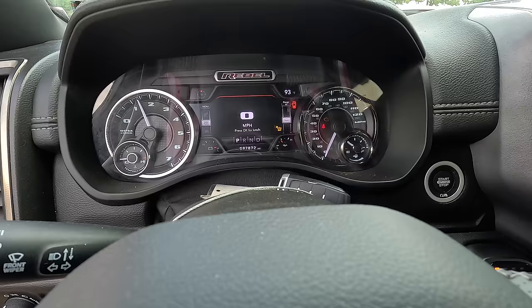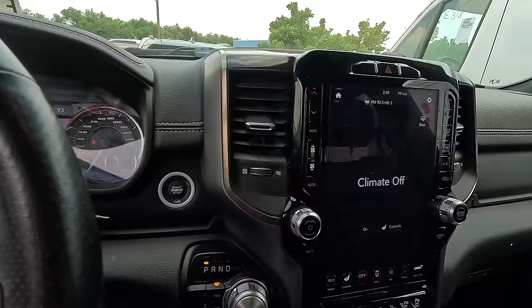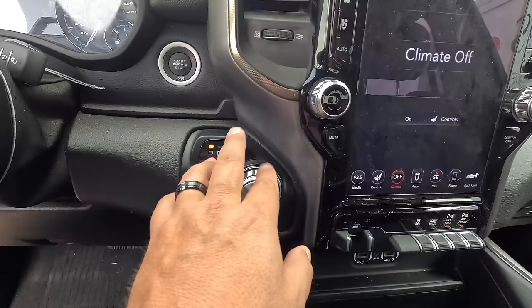That did not want to start — that's a little concerning. She's got all kinds of warning lights: electronic service, stability control, crash avoidance, traction control, check engine light. This thing is not in the best shape. But I love that screen — it's hard to hate on it, that is a beautiful screen. The shifter is one of those things you just have to get used to.